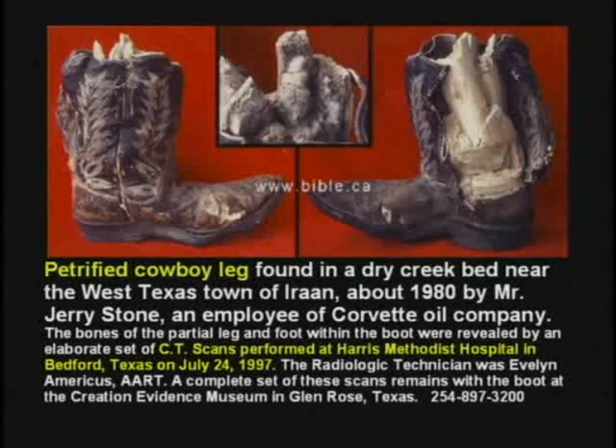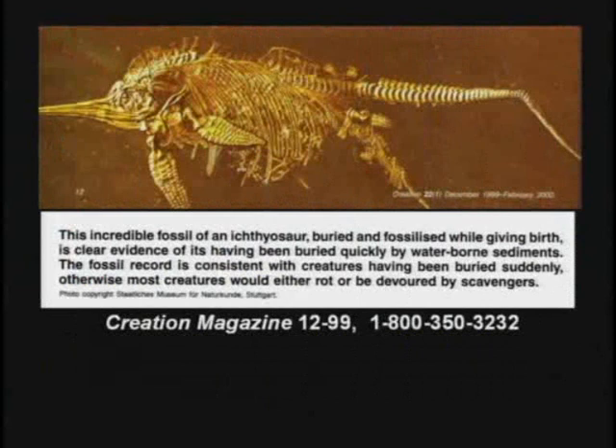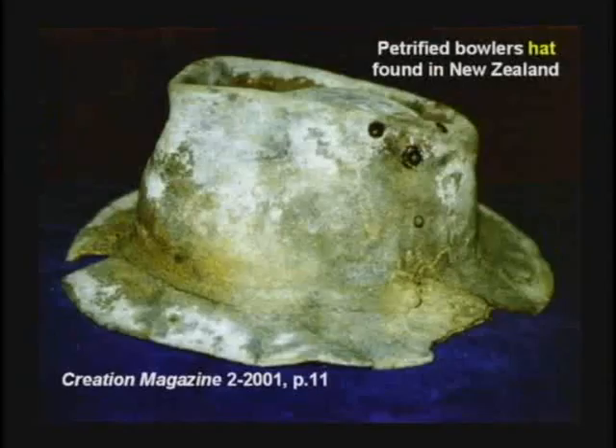Here's petrified fish giving birth. It does not take millions of years to give birth. Praise God. Okay, here's a petrified hat.